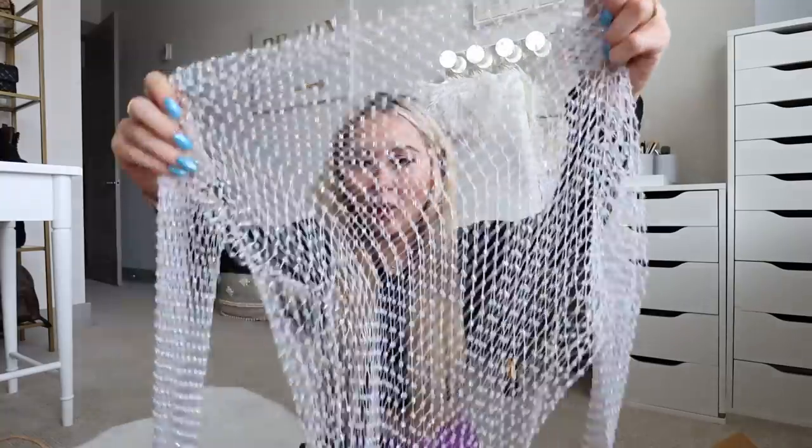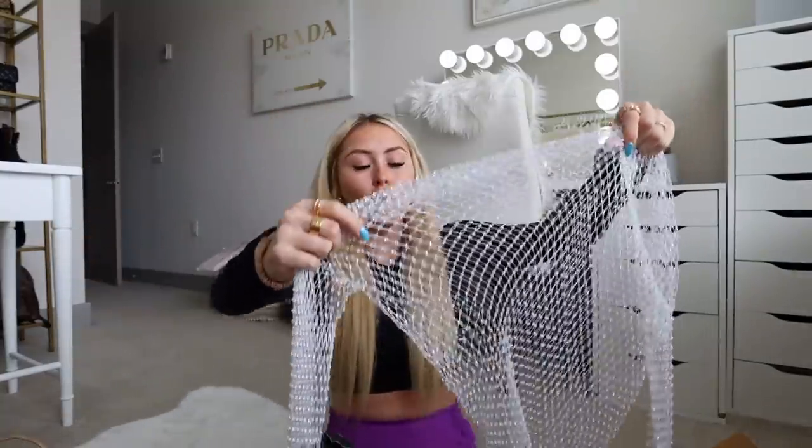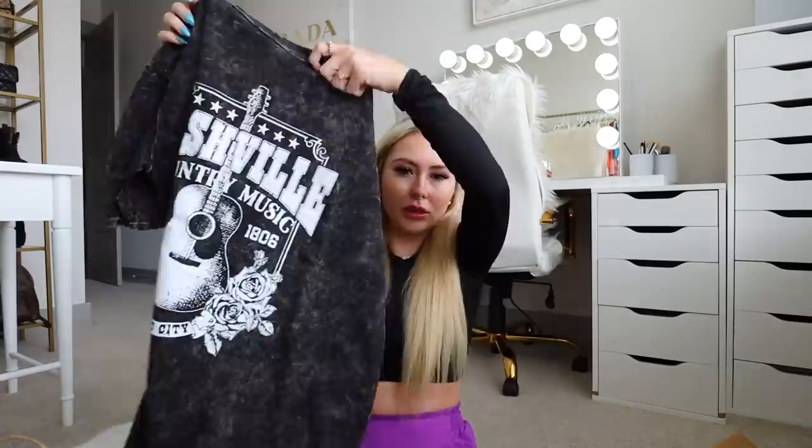These two items go together: a long sleeve mesh rhinestone top that you can wear over a bra top or bandeau, and a Nashville graphic t-shirt. The mannequin had this combo on and I couldn't resist — the outfit was just to die for. I'm going to wear the mesh top underneath the t-shirt with some jean shorts. I'm going to feel like a tourist wearing a Nashville shirt in Nashville, but honestly I had to get it.